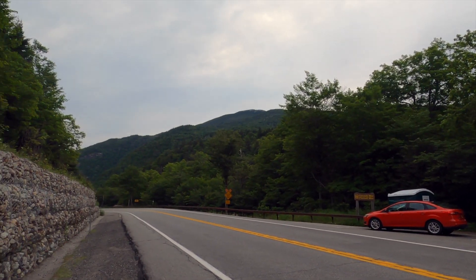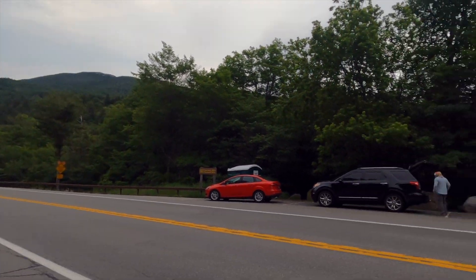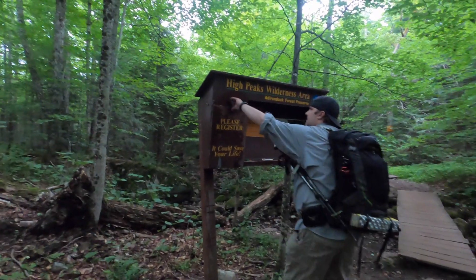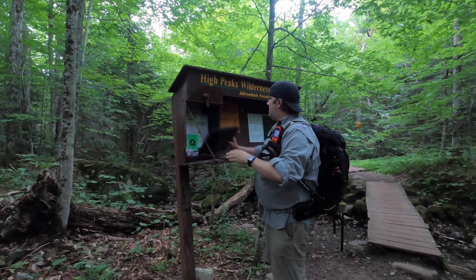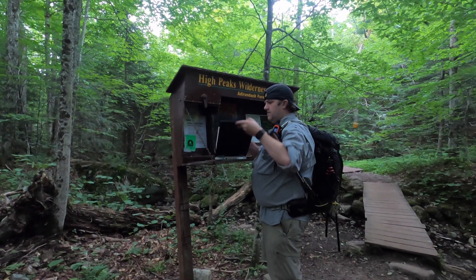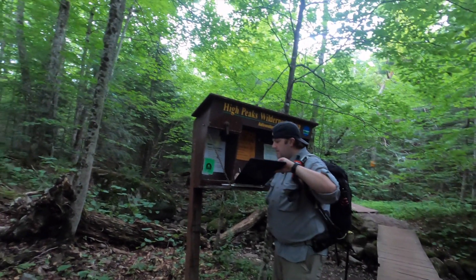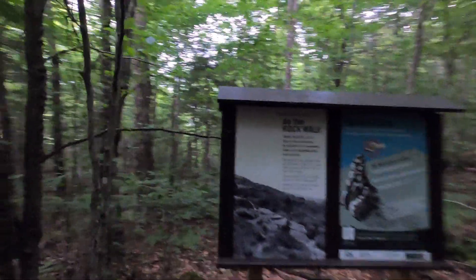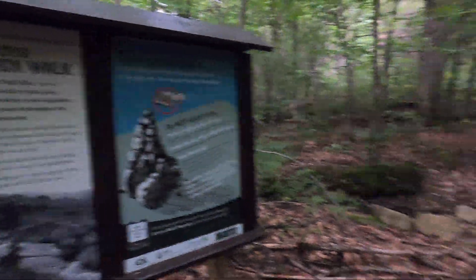Before strapping on my pack, I stepped to the other side of the road and took a look at what would be our final destination — the summit of Cascade Mountain. After gathering up all of our gear we were off, immediately dropping down some stairs. It was just shy of 50 yards where we signed in at the trail register. The anticipation of the weeks leading up to this trip was finally over — it was time to head up the mountain.